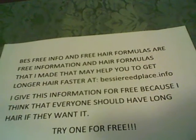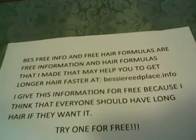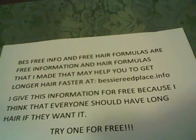Palmer's Cocoa Butter Formula Skin Therapy Oil. What does Angie ever hard use to keep her skin soft and young looking? Palmer's Cocoa Butter Formula. Oh, my goodness.